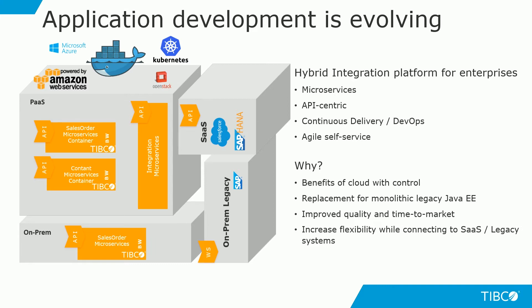TIBCO's hybrid integration platform enables our enterprise customers to implement a truly microservices-compliant architecture. Our HIP also provides truly agile integration flows by allowing customers to run their integration applications on a platform of their choice, either on-prem or on a cloud platform of the customer's choice.